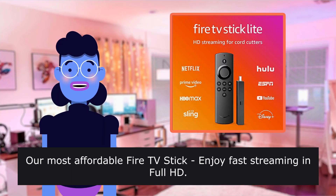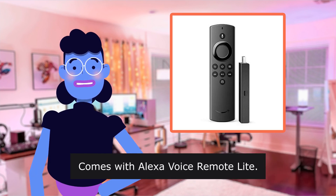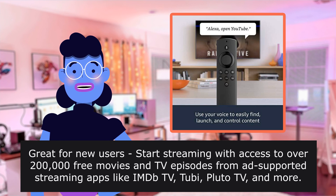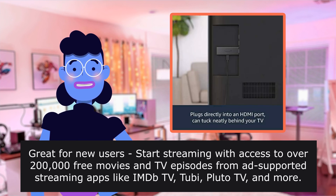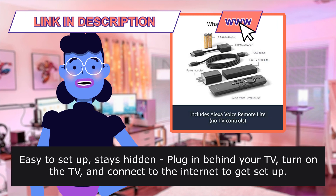Our most affordable Fire TV Stick — enjoy fast streaming in full HD. Comes with Alexa Voice Remote Lite. Great for new users: start streaming with access to over 200,000 free movies and TV episodes from ad-supported streaming apps like Tubi, Pluto TV, and more. Easy to set up — stays hidden, plug in behind your TV, turn on the TV and connect to the internet to get set up.